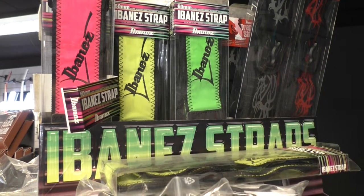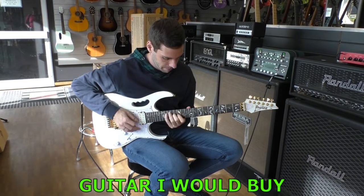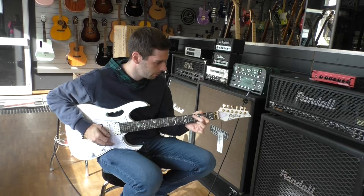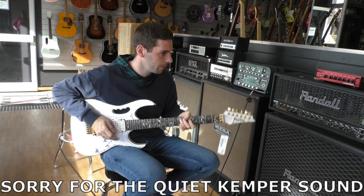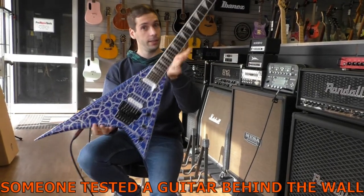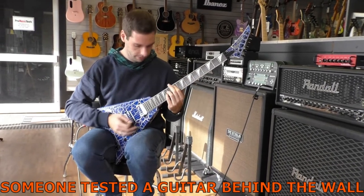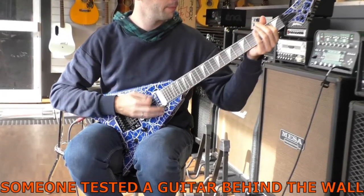Now we take a look at the guitars of the day. This is the guitar I would never ever buy. This is the guitar I want.